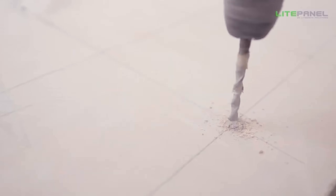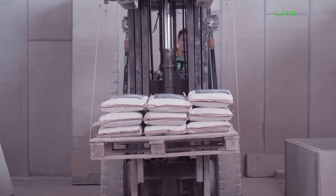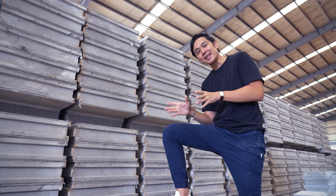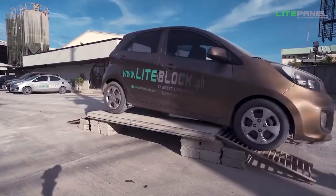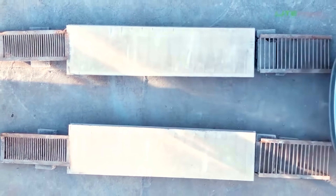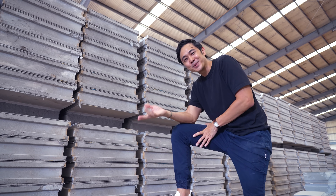This is LightPanel — all the best things about LightBlock made in panelized form. We tweaked it to be a little bit more special, so let me explain.